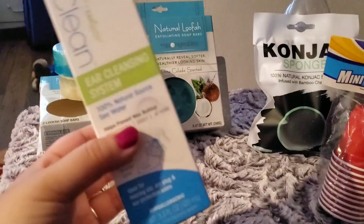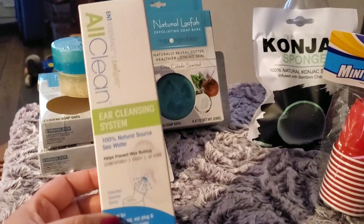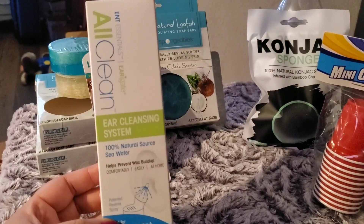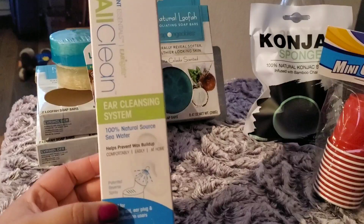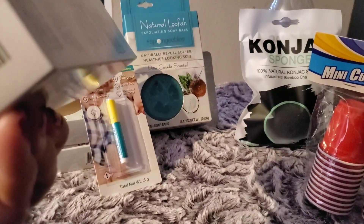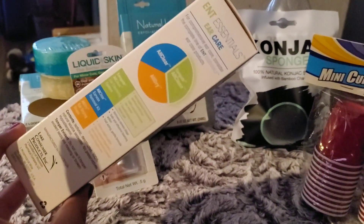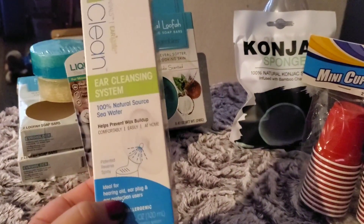I showed this and was really interested in putting it in my first aid bin. It's an ear cleaning system — 100% natural source of seawater, helps prevent wax buildup. I only picked up one; the expiration is good through 2020. I didn't want to pick up too many since I feel like we wouldn't use it that much, but it's still good to have.